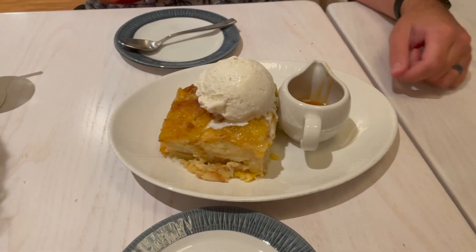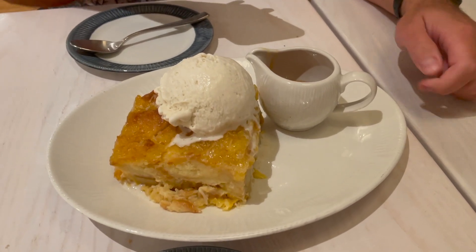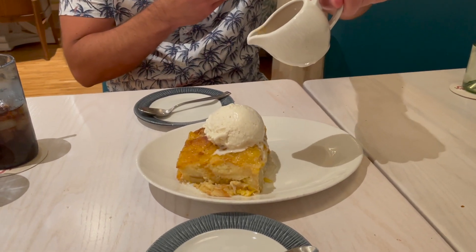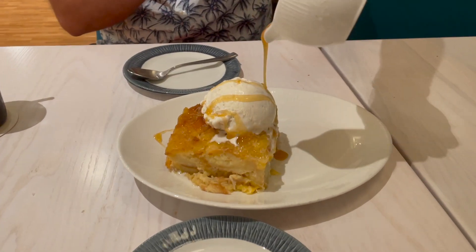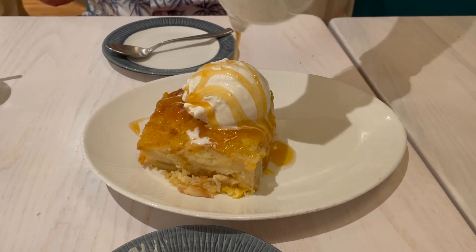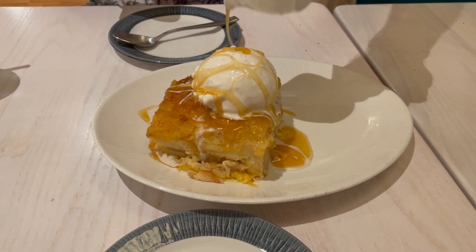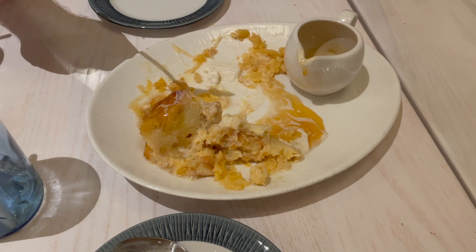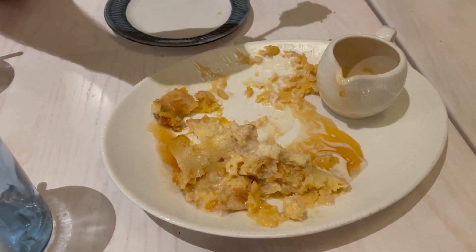Dessert has arrived and Corey is going to do the honor of pouring the caramel sauce on the dessert. It smells like pineapples. Not quite as pretty as Ohana's but it looks pretty good. We just finished off the bread pudding — I've eaten as much as I can. We both agree that this bread pudding is much better than the one they currently have at Ohana, but not as good as how Ohana bread pudding used to be.